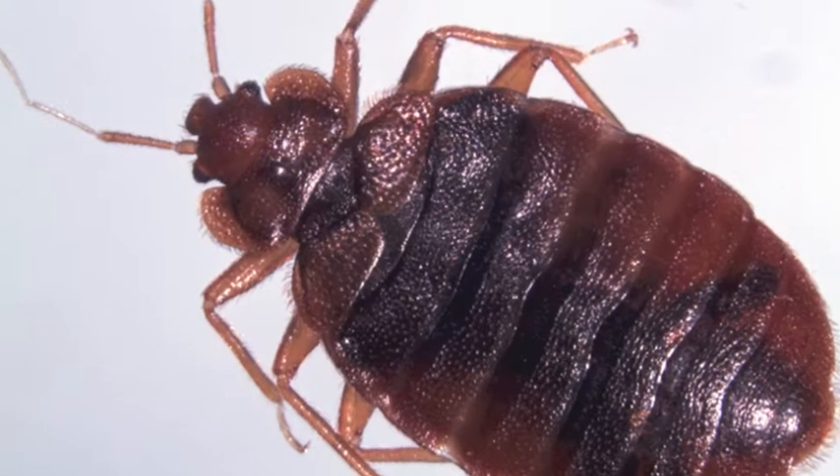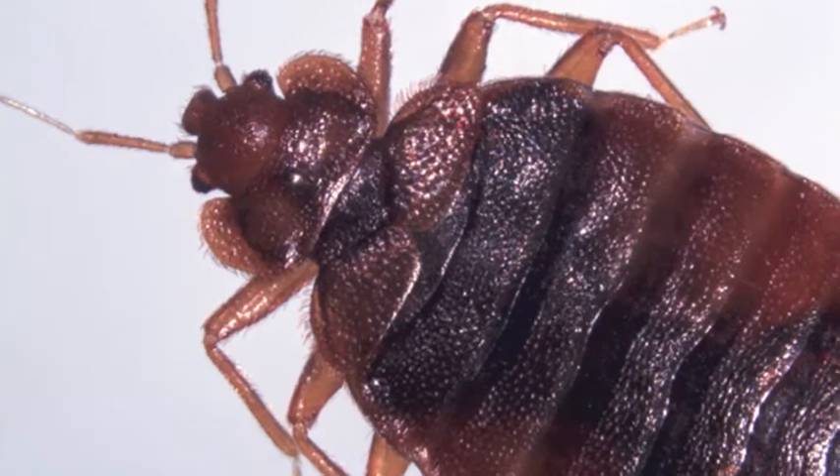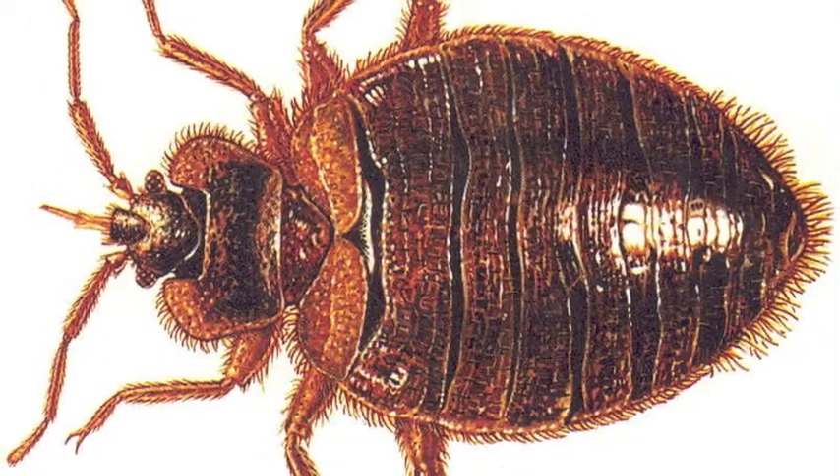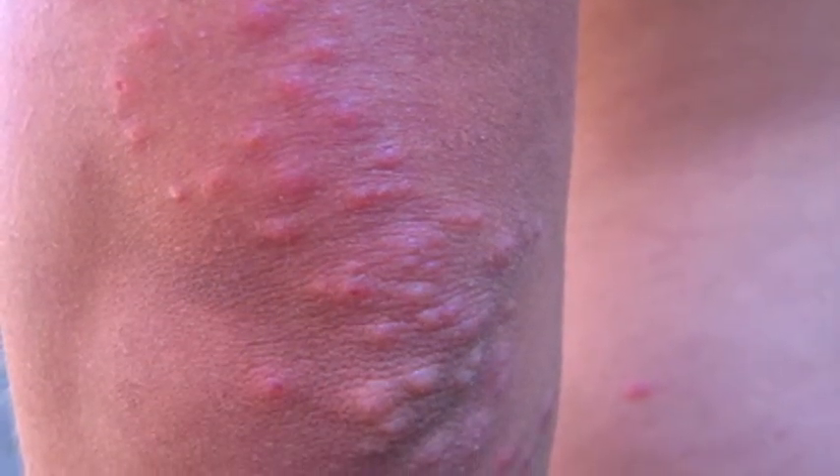Bed bugs usually bite people while they're asleep, and they are detected when you find itchy welts or localized swelling on an area exposed while you're sleeping, as on your face, neck, arms, or legs.